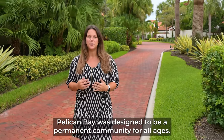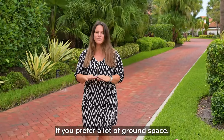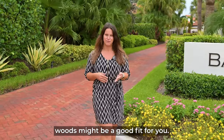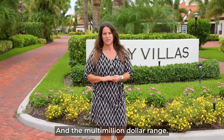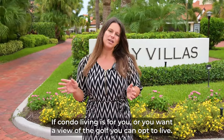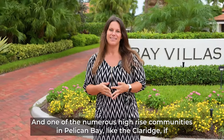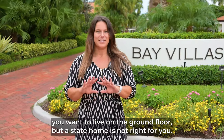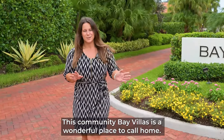Pelican Bay was designed to be a permanent community for all ages. If you prefer a lot of ground space or you have a large family, an estate home in Pelican Bay Woods might be a good fit for you — you can purchase those in the multi-million dollar range. If condo living is for you or you want a view of the gulf, you can opt to live in one of the numerous high-rise communities like the Claridge. If you want to live on the ground floor but an estate home is not right for you, Bay Villas is a wonderful place to call home.